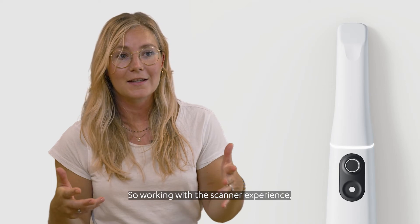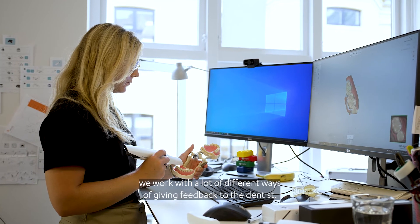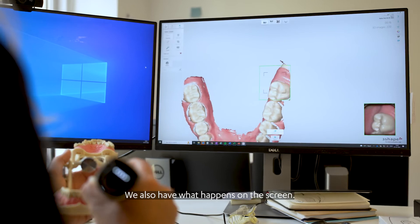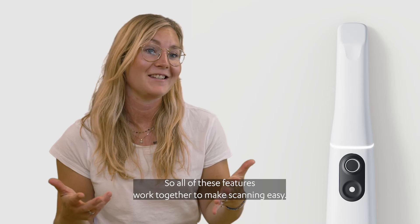Working with the scan experience, we work with a lot of different ways of giving feedback to the dentist. We have the sound, we have the haptic feedback and the LED ring, and we also have what happens on the screen. All of these features work together to make scanning easy.